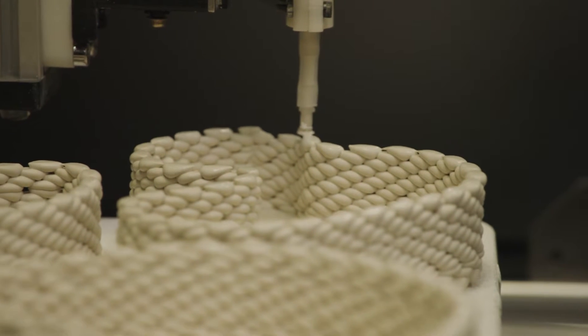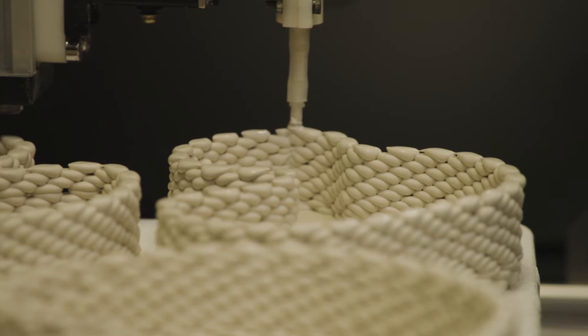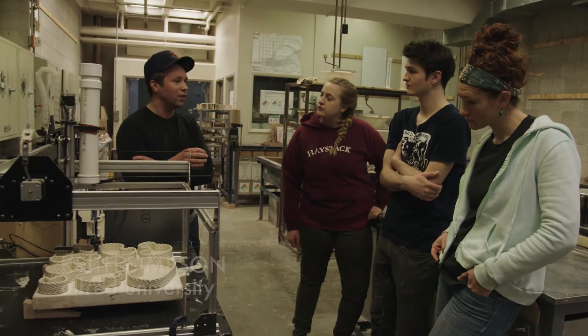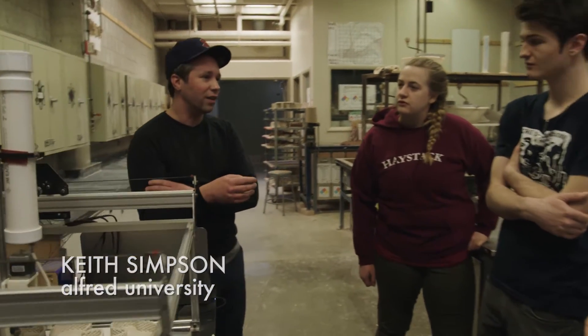What we're doing is we're 3D printing ceramic. It's a clay recipe that's filled with a lot of stuff that's not clay, so that it dries really fast. It's really a lot more like a glaze.